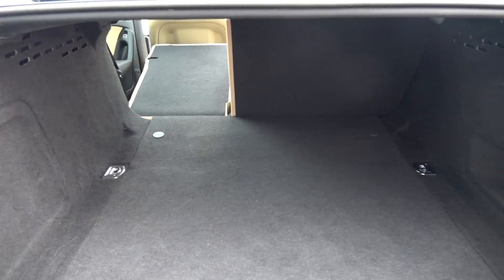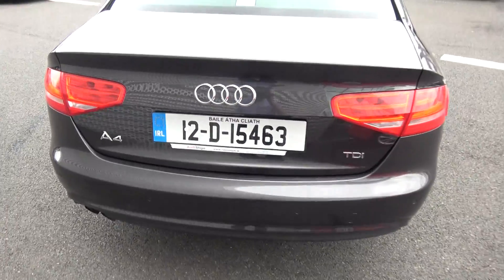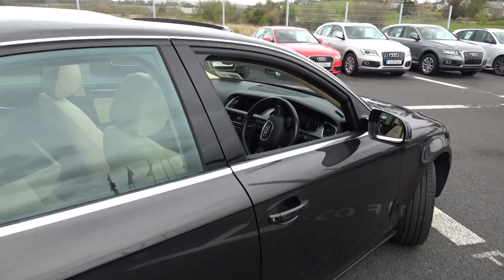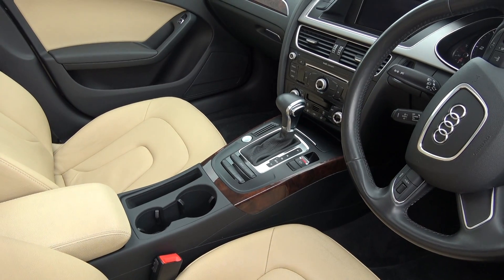Again, a vehicle offered in immaculate condition throughout. Just pop the lid open there — tucked away we have your spare wheel should you need it. Finally, making our way to the driver's cabin. Immediately we are greeted with the black leather four-spoke multi-function steering wheel, together with your auto lights and auto wipers. This vehicle comes in multitronic automatic transmission, and we have the electric hand braking system and your push-button start/stop engine.